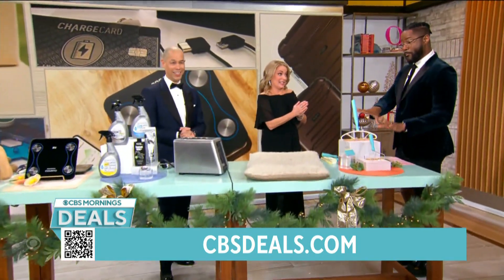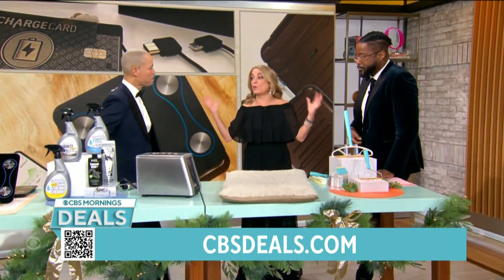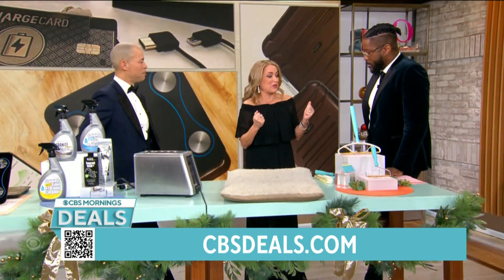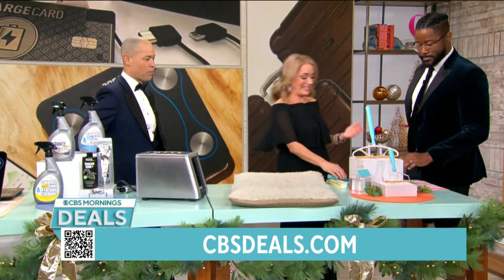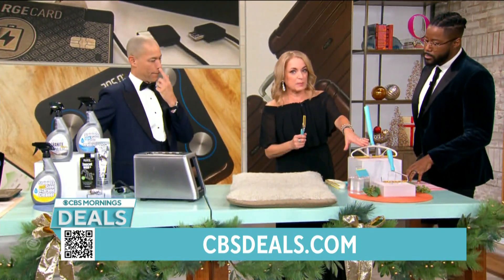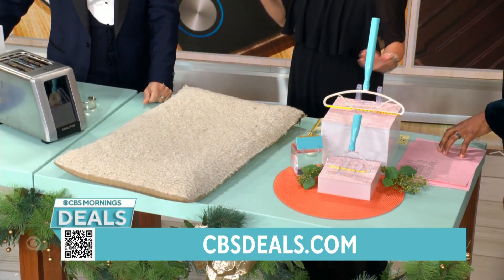We don't want to make a mess — we want to clean up a mess. We have so many great ideas coming for you in 2024. This is honestly one of my favorites. This is the Uproot Cleaner — it's a three-piece system designed for people like me, the pet parents.